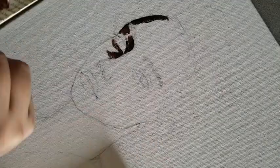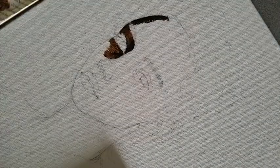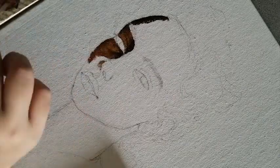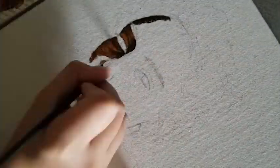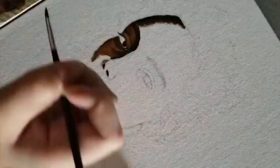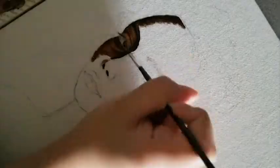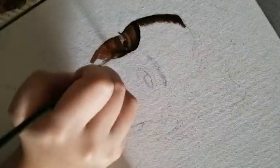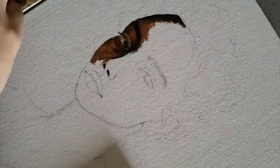Hi guys, welcome back to my channel. Today I'm working on an oil painting. This oil painting was a bit of a journey — I kind of didn't really know what I was doing because I've never really worked with oil paint before. But I was really excited because I've been getting really invested in oil paints and I love painting with them now. They're just so much fun.